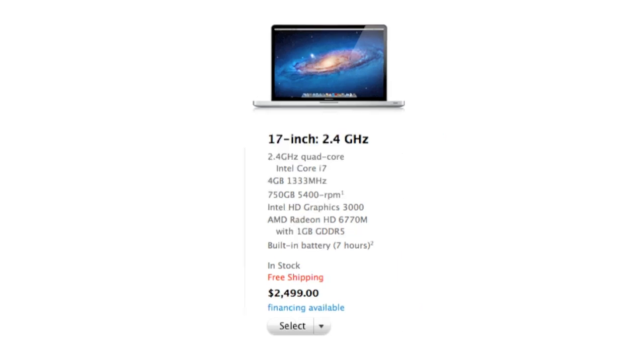Finally, the last model in the late 2011 refresh is the new 17-inch, which at that point is pretty much the size of a desktop. I'm personally not even a big fan of the 15-inch models, so at this point I'd highly recommend picking up an iMac. But if you still want the 17-inch, it features a 2.4 gigahertz quad-core i7 CPU with 6770M graphics.